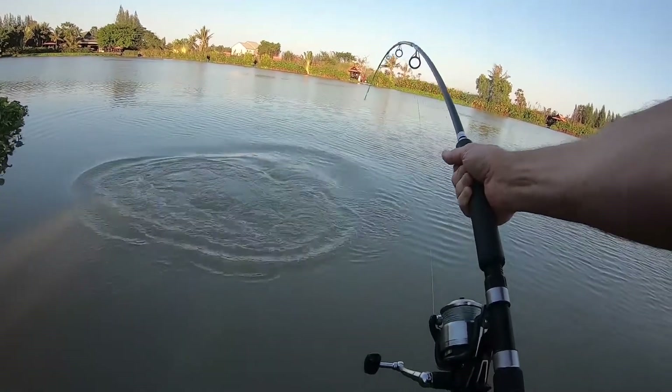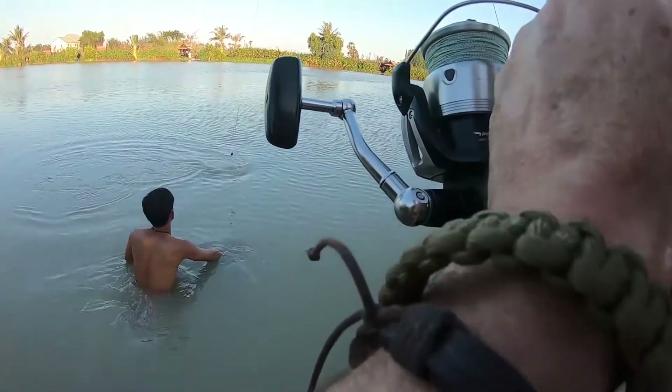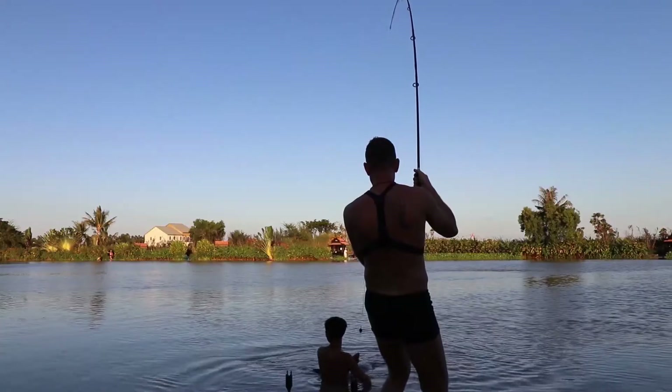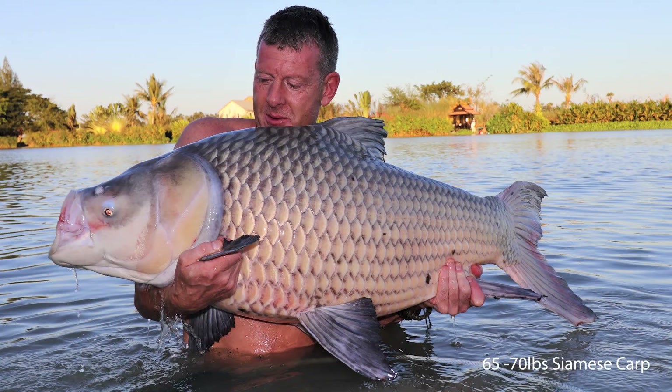It had been an action-packed day and my arms ached from fighting these supercharged leviathans. As I packed away my gear, I couldn't help but wonder what tomorrow would bring on my Thailand fishing adventure.